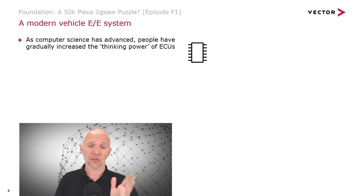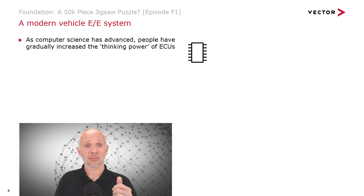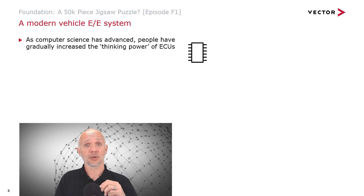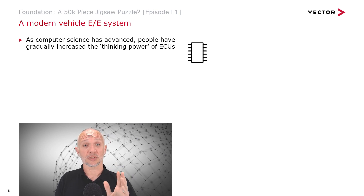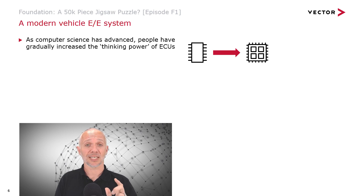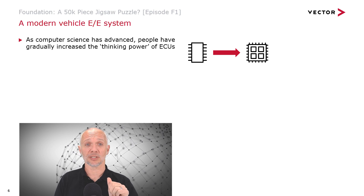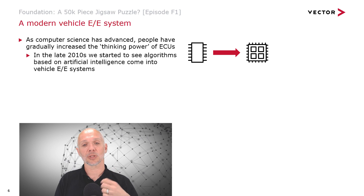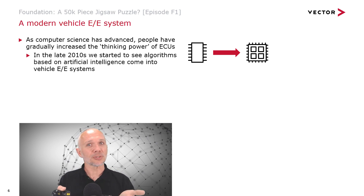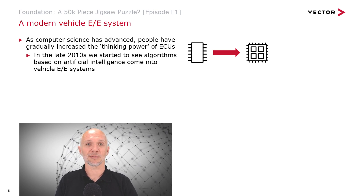Computer science didn't stand still. As it has advanced, people have gradually increased the thinking power of ECUs — from being single-core, relatively simple processors, maybe even just an 8-bit processor in the early days, we now have multi-core 32-bit processors that are quite common in vehicles. Nowadays, we're starting to see things much more like the kind of processor you'd see in a PC or smartphone coming into vehicles. The really simple stuff we started with is becoming much more complex.